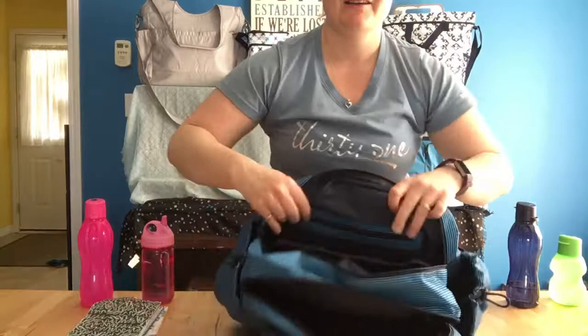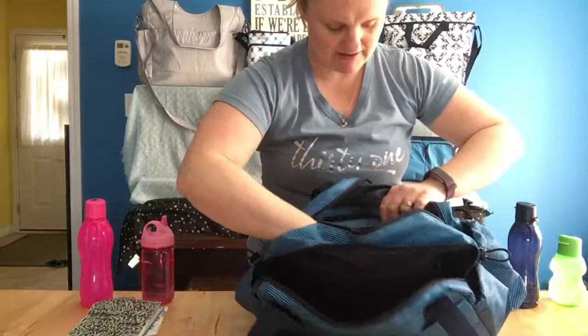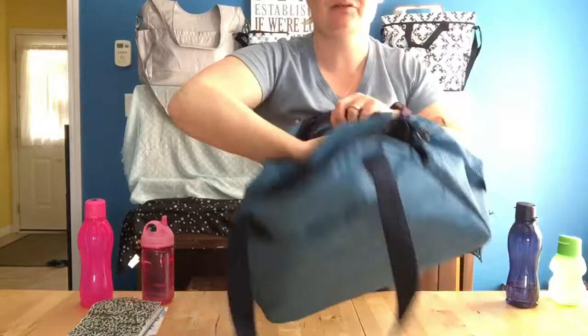You also have a zipper pocket and two flap pockets — kind of our standard setup in almost all of our 31 bags — to help you stay organized on the inside of your tote, bag, purse, or what have you.